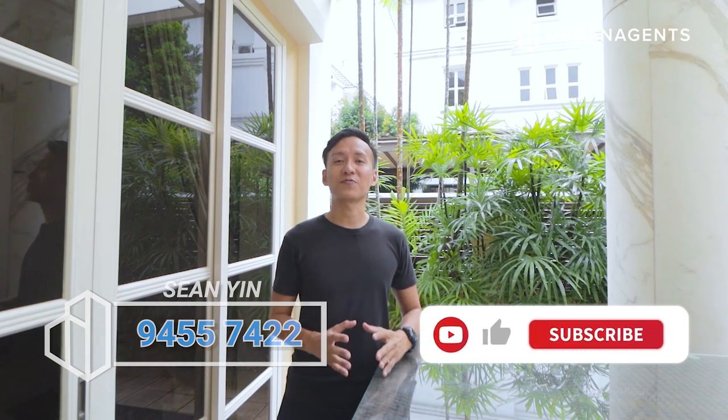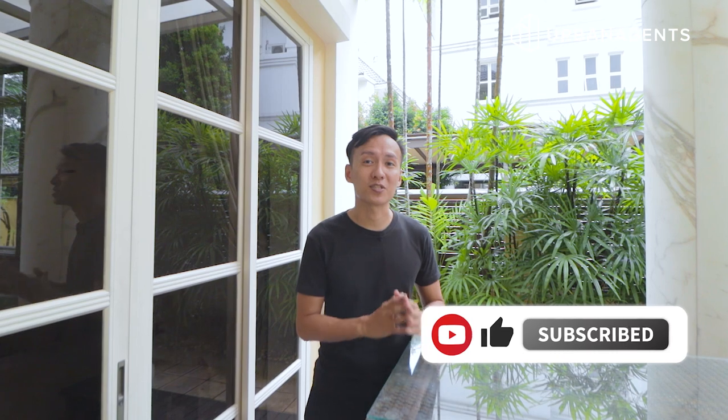If you like this beautiful European-style semi-detached house, please do not forget to call me at my mobile number. I'm Sean from Urban Agents. If you like these videos, please do not forget to subscribe to our channel. I look forward to seeing you in my next home tour. Bye-bye!